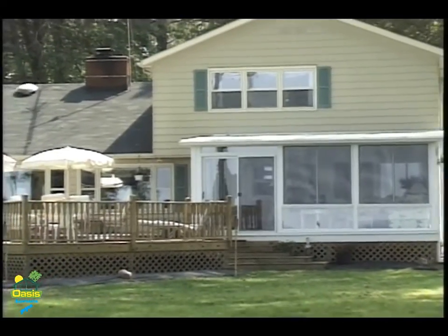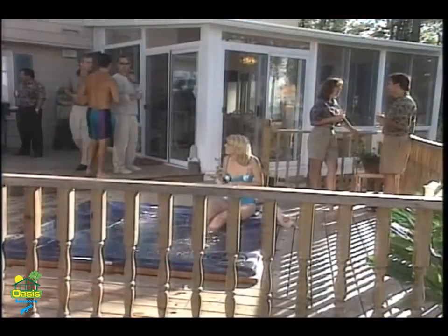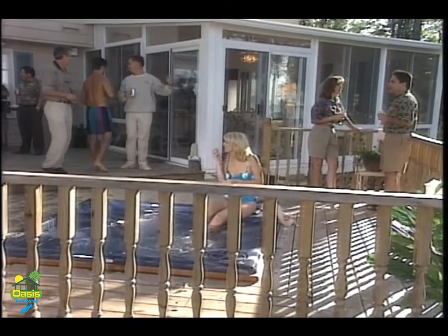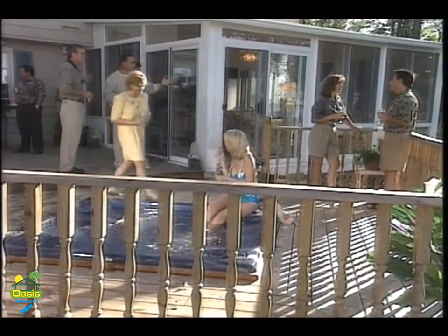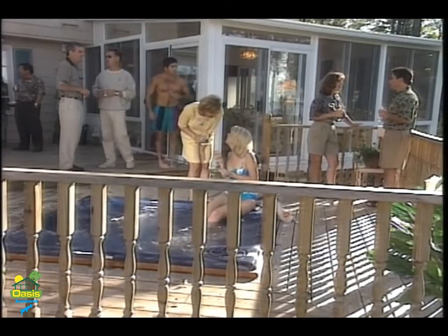It added another room onto the house and it really enhanced the house. We'd like to do a lot of entertaining and people now gravitate to this room. Interesting about the design — we weren't sure we wanted to go with this size room. As a matter of fact, if I have any regrets, I didn't make it large enough.